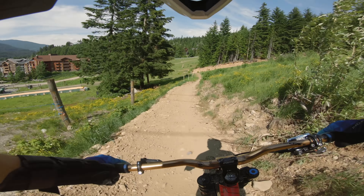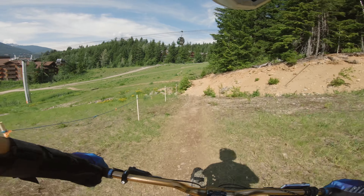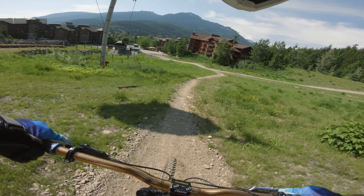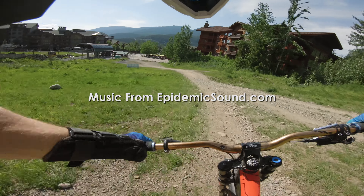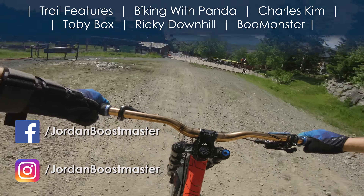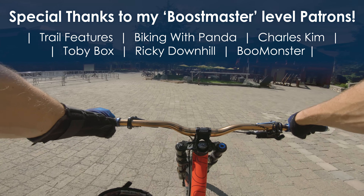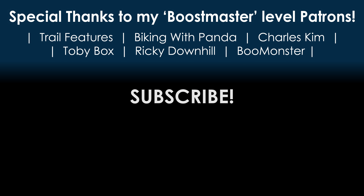What do you guys think of the flow trails? They're pretty fun — tons of berms. I thought it would be nice if there were some jumps in there, but you definitely get a lot of time to work on your cornering and berms, so that's pretty fun. Stay tuned for next week where I upload the tech trails: the loamy Delayed Fuse and double black diamond BC Trail. Thank you for watching! A special thanks to my Boostmaster patrons. If you love downhill and freeride or just love riding mountain bikes, consider subscribing, and if you want to see more content and keep me rolling on two wheels, check out my Patreon page.